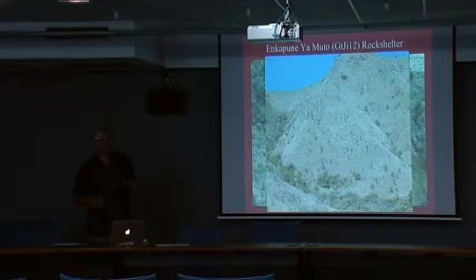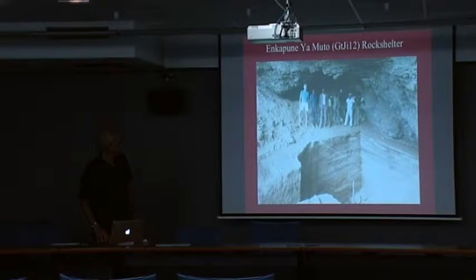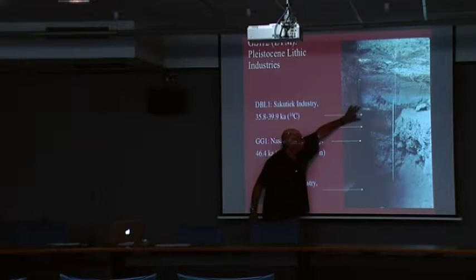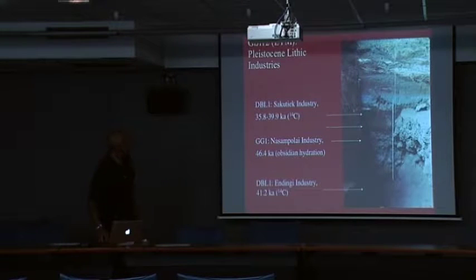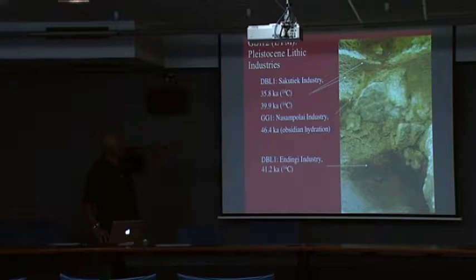This is the rock shelter at Kapunayamuto with a 5.4-meter sequence. In the Pleistocene levels, everything is older than 35,000 uncorrected radiocarbon years. We'll look at three lithic assemblages here: the Andingi industry, which is a final MSA or transitional LSA, the Nassambulai, and the Sakutiak industry.